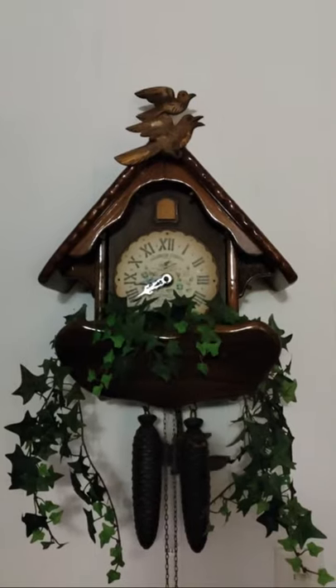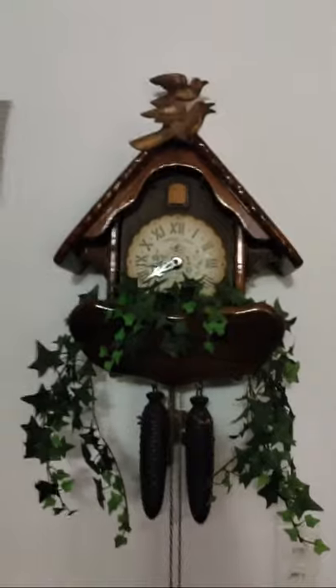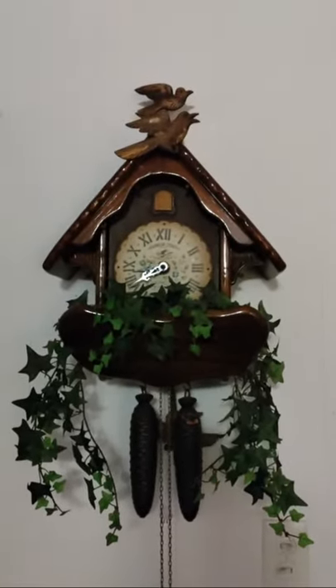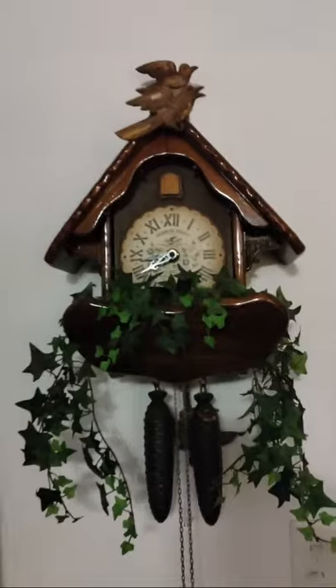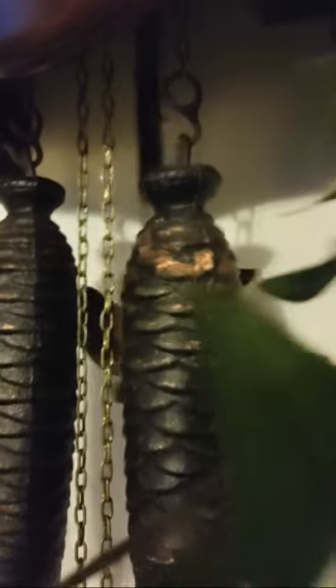The original clock had the top bird facing towards the left, but my brother replicated this clock the best he could. I want to show you the beauty of this clock — it was made in 1967, 56 years ago. You can look at the quality and the details. Here you have another bird swinging on the pendulum, and these weights are pine cones.